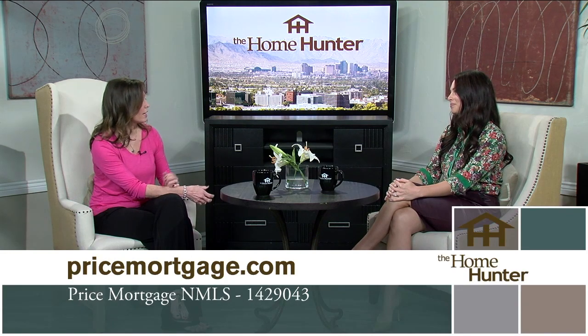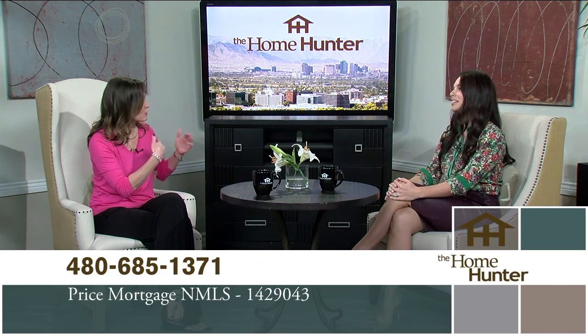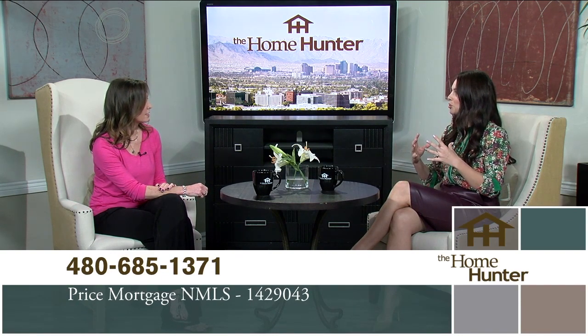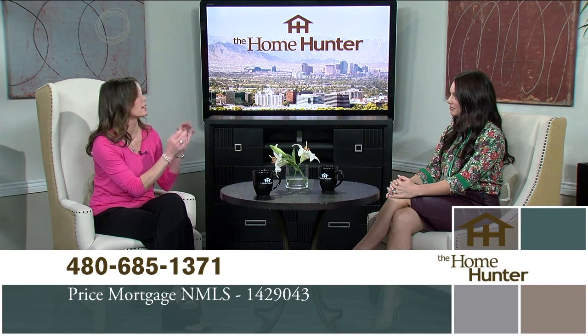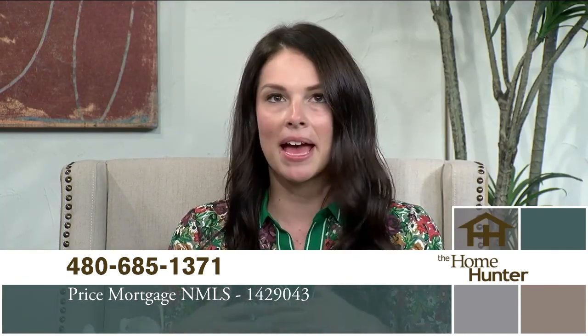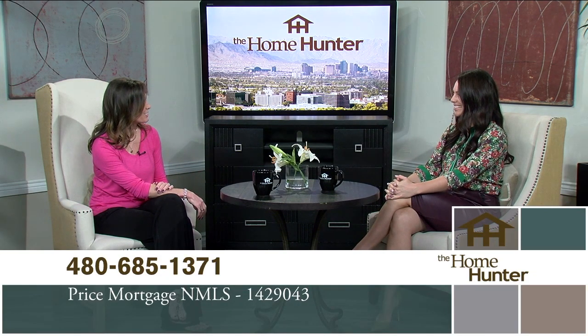Even people who bought just a year ago need to check it out because there are so many deals. Because you guys are a broker, you can get people the best deal. We have at least 30 different lenders that we work with and we shop for each person's specific scenario to get the best deals with no lender fees. You can go to the website, but a phone call is always great — I'm happy to go over your exact situation and make sure it's a good fit for you. Pick up the phone and call. Thank you for joining us.